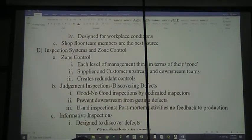Alright, so next let's talk about inspection systems and zone control. Zone control means that each level of management is thinking in terms of their zone. So a team leader is thinking about his team and about what's upstream and downstream from him. Remember that the supplier and the customer are your upstream and downstream teams.